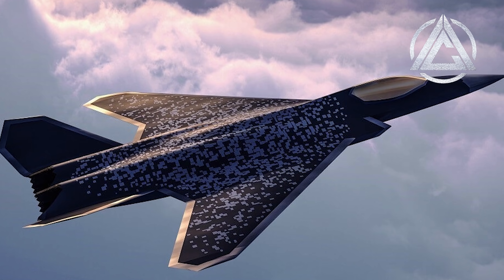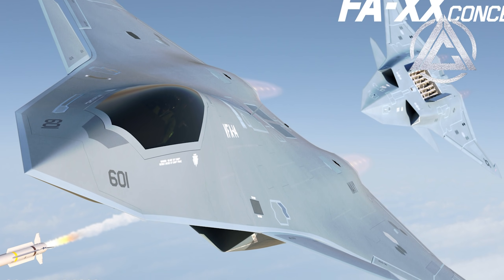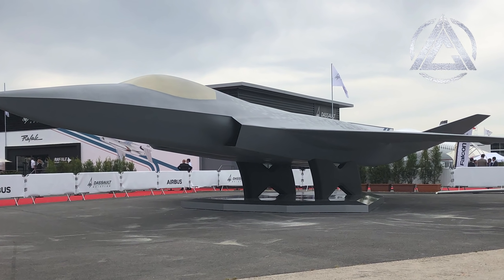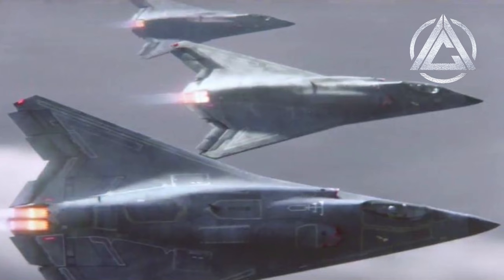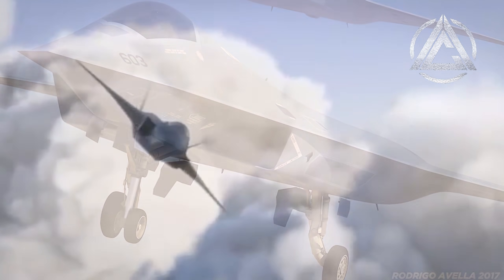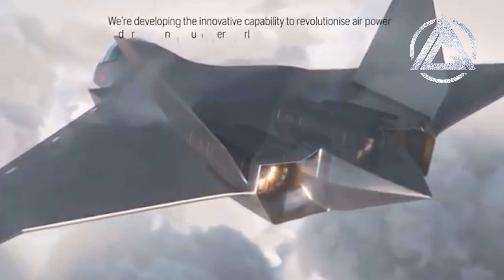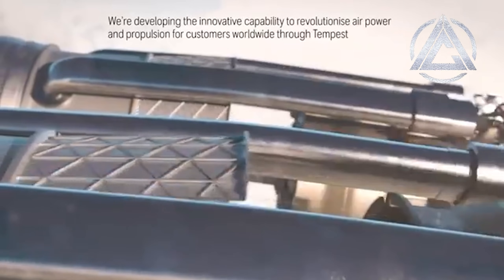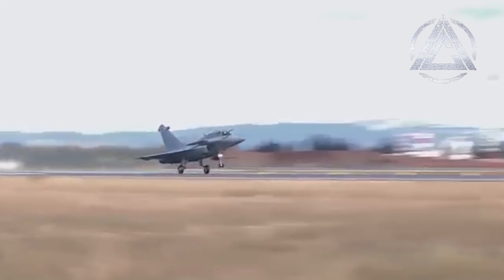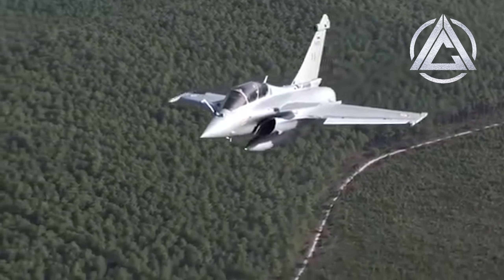The next generation of fighters is currently in development with little concrete data, although known designs such as the American F/A-XX, British Tempest, and the Future Combat Air System, or FCAS, being jointly developed by Germany, France, and Spain, all seem to be incremental improvements of the general design pioneered by the 5th gen fighters. With extremely low radar observability, virtual reality visor systems which allow the pilot to see through the aircraft itself below or behind them, highly capable networking and data linking, and possibly higher speeds and service ceilings than any fighters preceding them, the 6th generation is expected to truly unveil itself in the latter half of the 2020s.